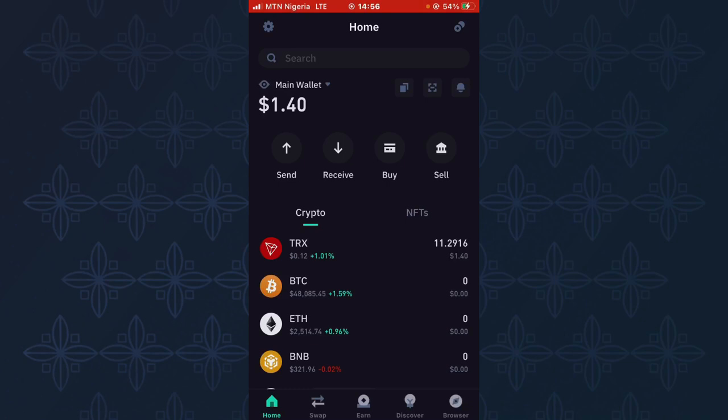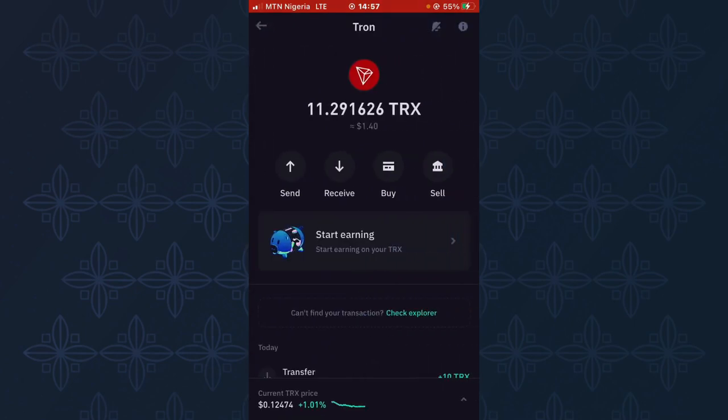As you can see, my balance has just increased from zero to 1.40. And once I click on TRS, you can see the receipt showing 10 TRS. This is evidence that this site is legit and is truly paying.